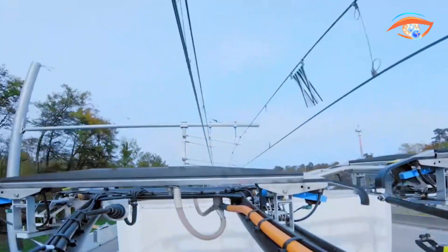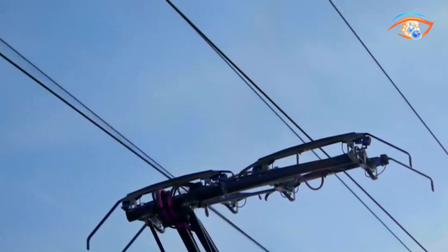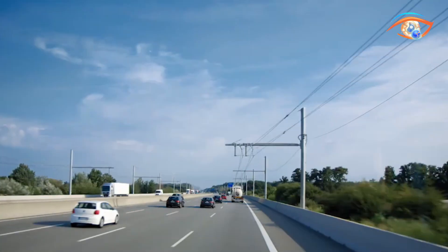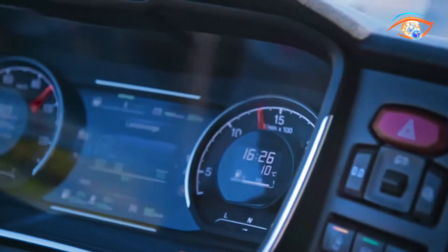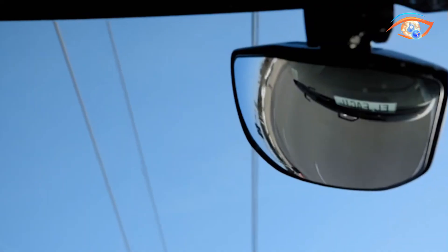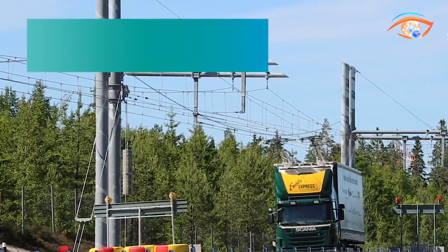The system is fully automated, enabling safe connection and disconnection at highway speeds of up to 90 kilometers per hour. When trucks move off the electrified lane, the Pantograph retracts automatically, allowing a smooth transition to battery or hybrid diesel power. Additionally, the system supports regenerative braking, feeding recovered energy back into the grid or onboard storage. By reducing fuel consumption, operating costs and CO2 emissions, Siemens E-Highway offers a scalable, sustainable alternative for busy freight corridors, combining environmental responsibility with economic efficiency for long-haul transport.